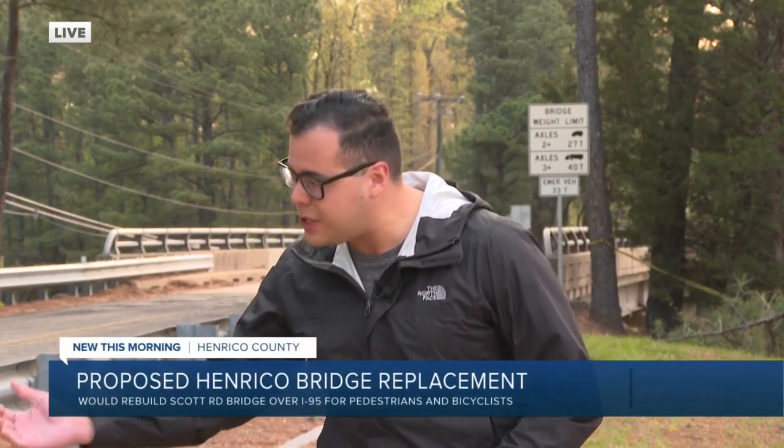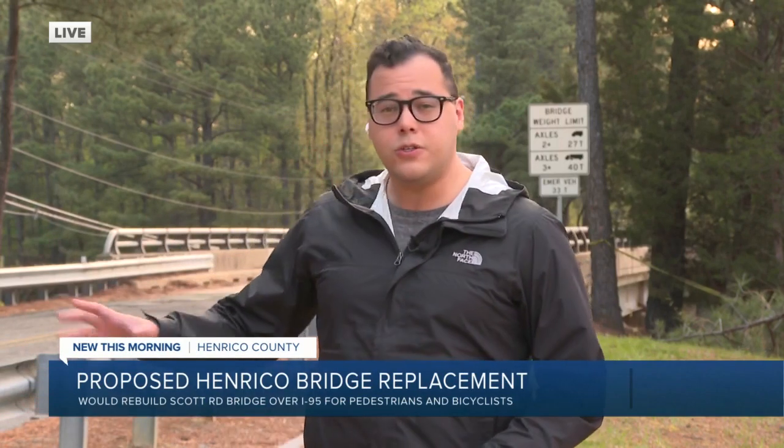Good morning to you. You may have also noticed while driving around Henrico County, there is an intentional effort right now to get pedestrians and bicyclists off the roads and safely onto sidewalks and trails. This project could also transform this growing area, so take a closer look.